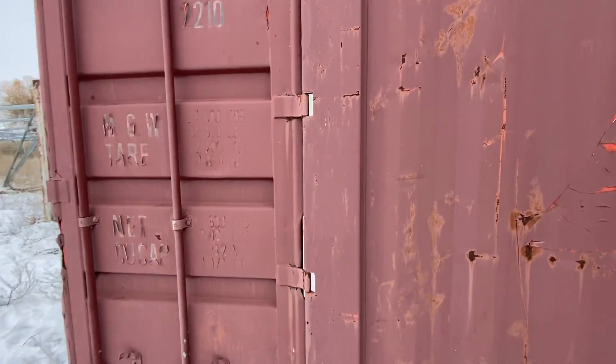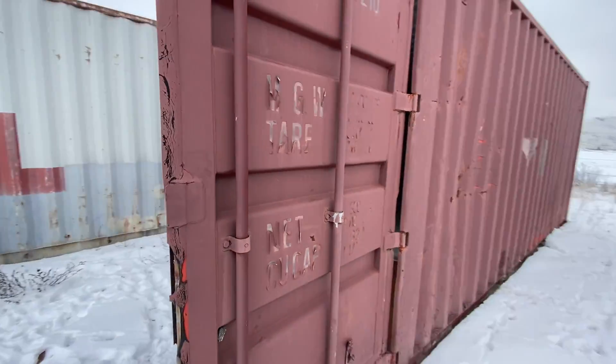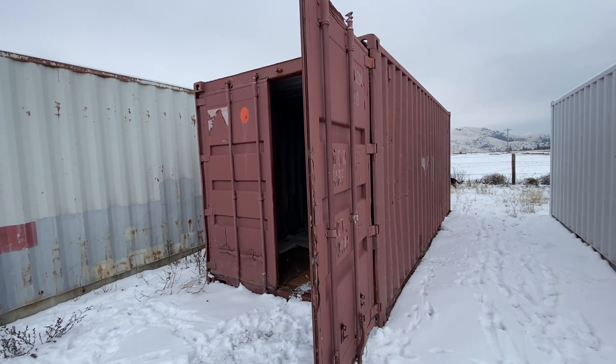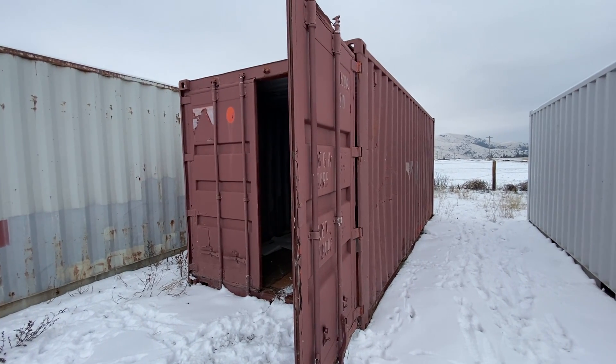Not in too bad of shape really. It's in Ronan, Montana, and will be selling on December 14th on our high bid auction at the auction house.